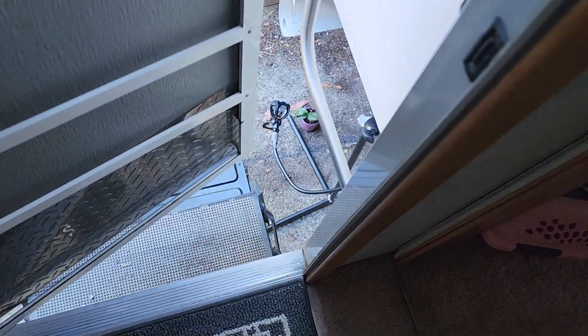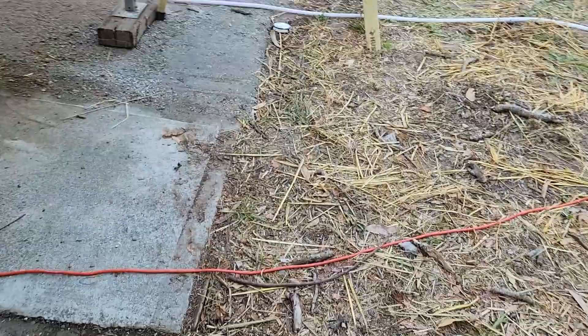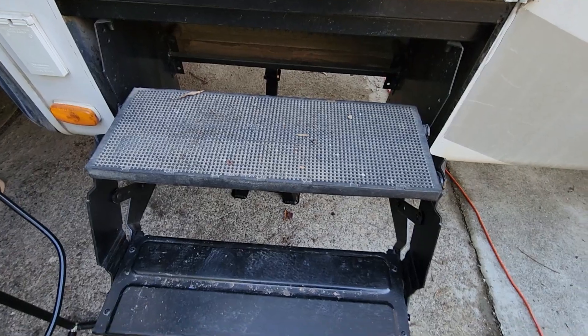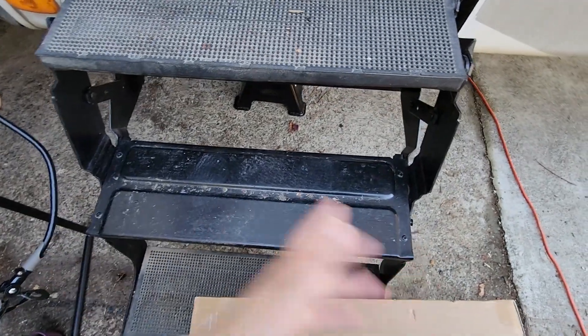That bottom step gets me — I'm not good at being patient and doing a gentle step down, and because of the arthritis in my feet it's kind of a problem. It's also annoying that I can't reach the door from the ground, and if you're at the bottom step the door opens too wide. So you have to step up, open the door, step back down, open the door the rest of the way, then step back up — with groceries. It just makes sense and seems safer to just have a step at the bottom. I also need to get more of these step covers — the middle one fell off on the trip here.